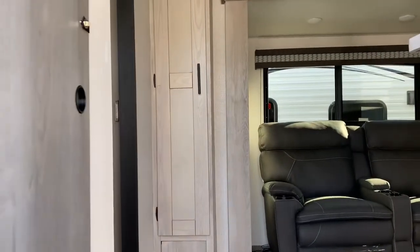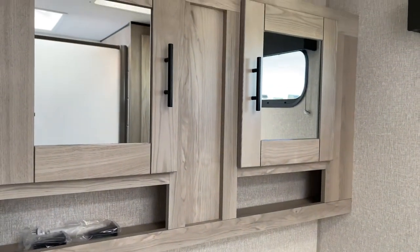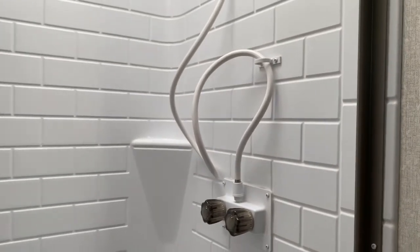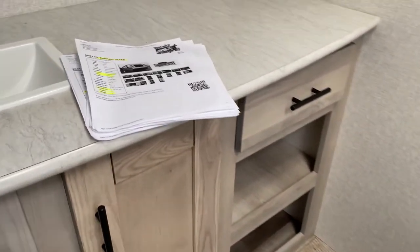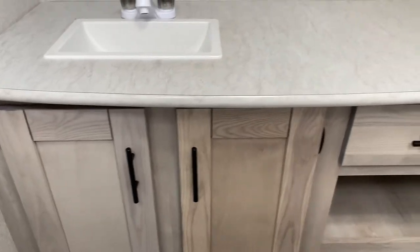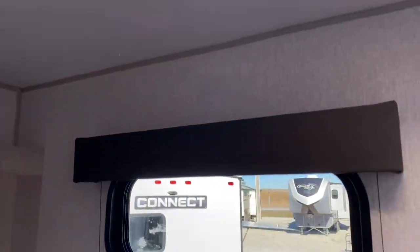One thing I like about this unit is it has an eight-foot bathroom — this bathroom is eight-foot wide. His and hers. 36-inch shower stall. Skylight overhead. Foot flush porcelain toilet. Just lots of storage. This is an efficient unit. Power vent fan overhead. Duct air conditioning in the bath. Heat, obviously, in the bath.